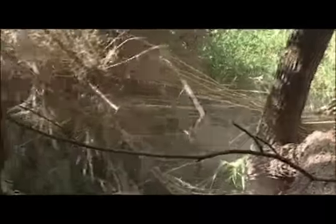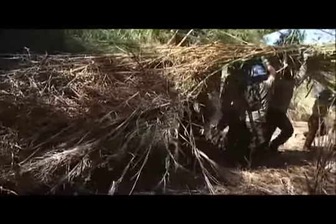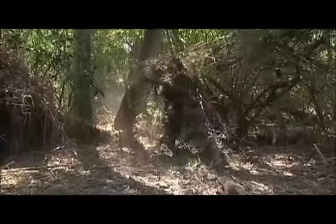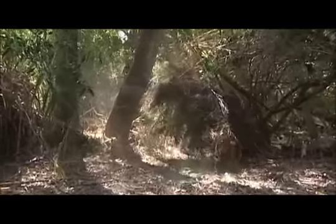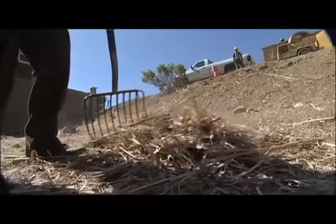Today we're removing non-natives such as the Arundo — the Arundo that's choking out all the native vegetation — so we're trying to mitigate the area so we can allow natural habitat to reproduce again. It's important because it's choking out the natives, and if we let it grow, it'll eventually take over and there won't be any native vegetation in the area.